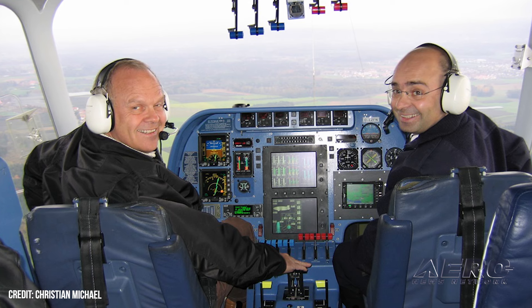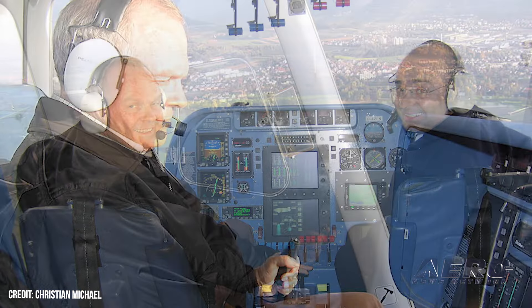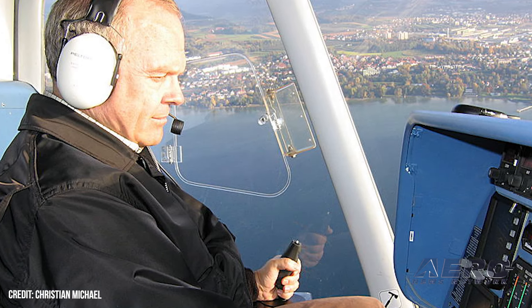The FAI observers were champion balloonist Uwe Schneider and Christian Michael, who remembers Fawcett as a humble person, adding that it simply was a great experience to work with him.